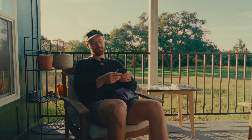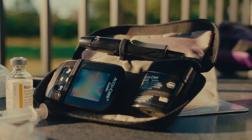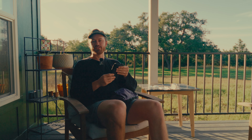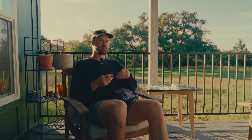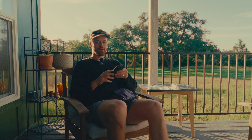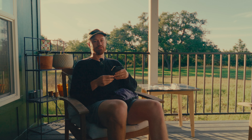Next in my bag is my glucometer. I'm on the Tandem t:slim, which doesn't require calibrations, so I don't actually use this most of the time on the trip. But I was on the Medtronic 760 a while back, which requires calibrations, so you'll want to bring one if you have a pump like that. I still bring one as a backup in case both sensors fail and I need some way to test my blood sugar out on the trail.